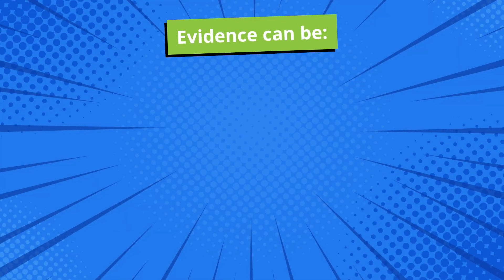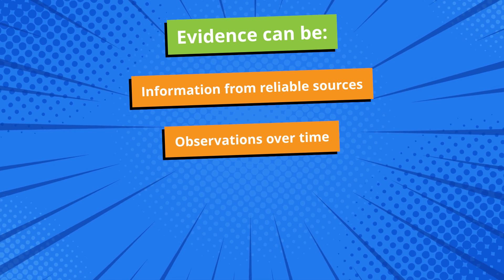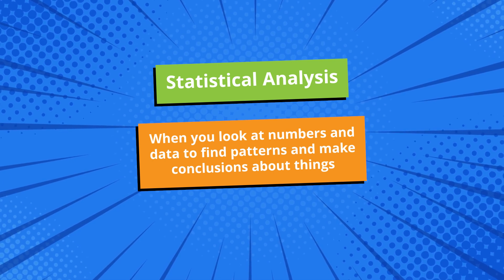My claim has evidence to support it. You can find evidence from reliable sources of information, observation over time, or even statistical analysis. Statistical analysis happens when you look at numbers and data to find patterns and make conclusions about things. Pull out the claim you wrote earlier — what is some evidence to support that claim? Did you use information from a reliable source, or maybe you chose observations like media literacy Maddie did? Next, we're going to look for some evidence to help prove or disprove the claim that clear water must be healthy.